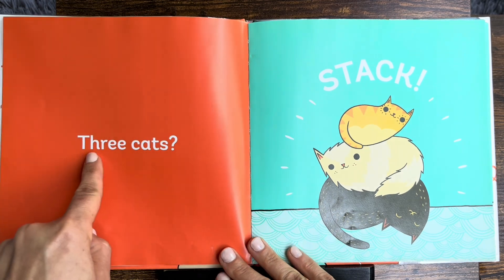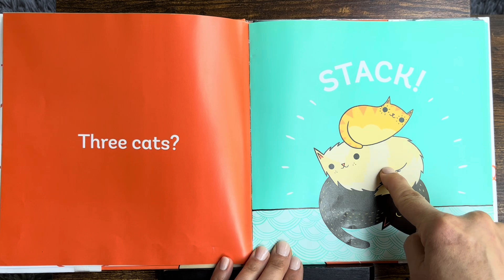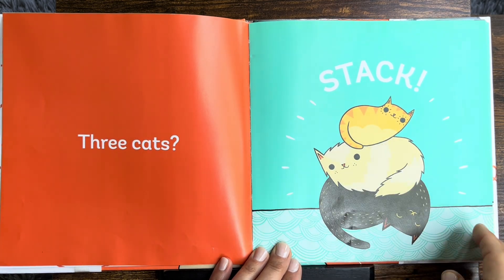Three cats stack. One, two, three. Three cats stack.